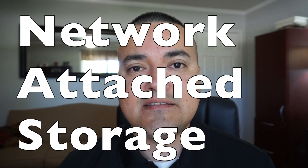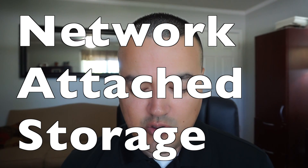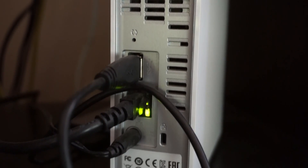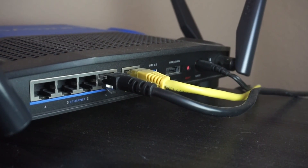The WD My Cloud is a NAS Drive — NAS standing for Network Attached Storage Device. It is an external drive that connects directly to your router instead of your computer.